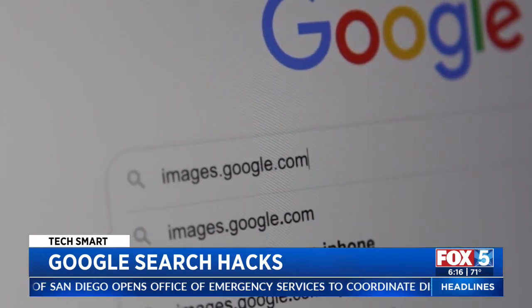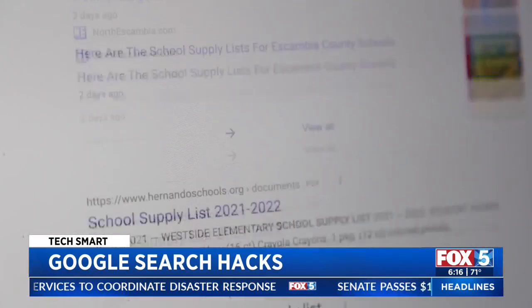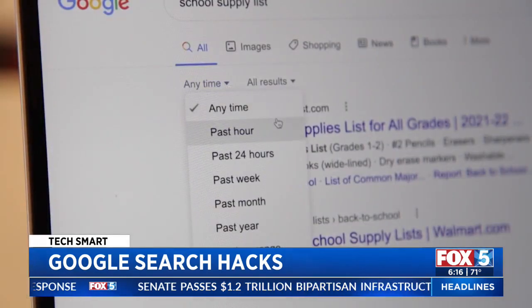Go to images.google.com then drag the image onto the search bar. If you want to see results from a specific time, do your search then hit Tools and use the selector to choose a time frame.